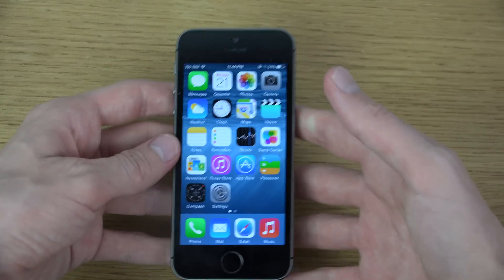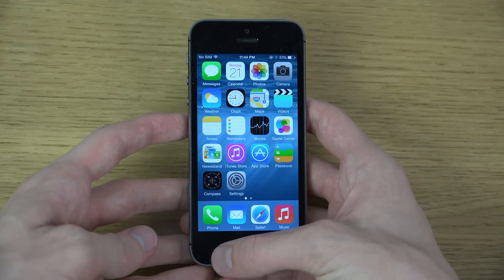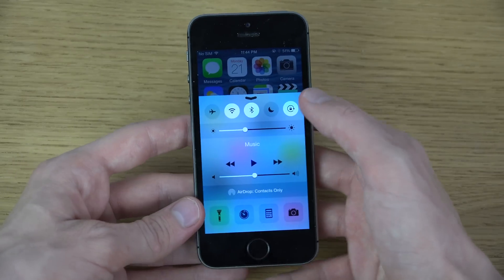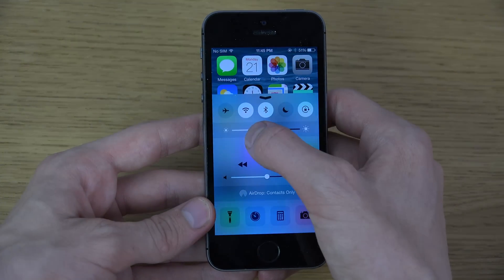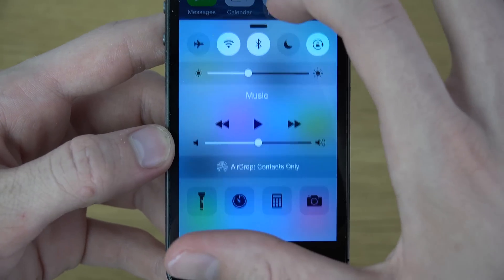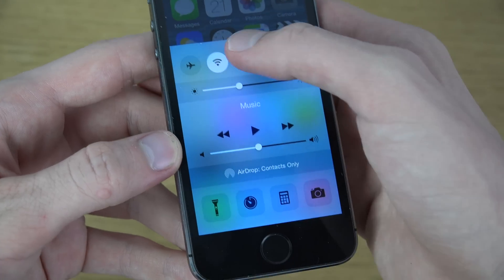The first big thing is that we do have a brand new kind of Control Center look. As you can see, it's kind of redesigned, and also if you have different colors in the background, you're going to see that it's a little see-through as well.